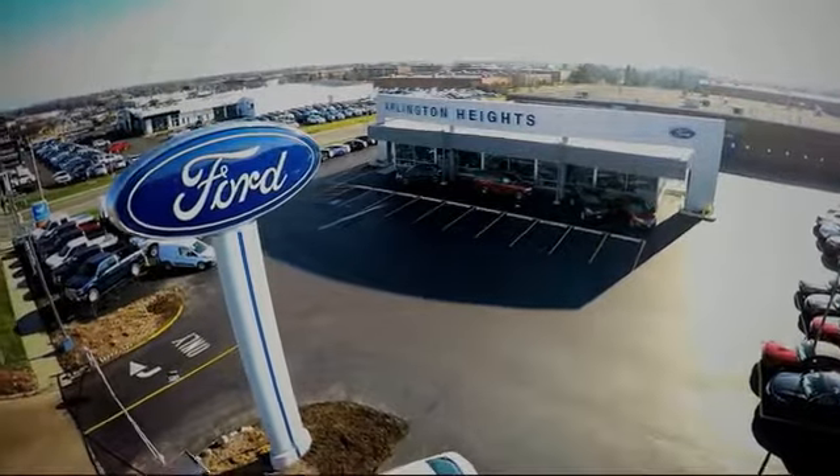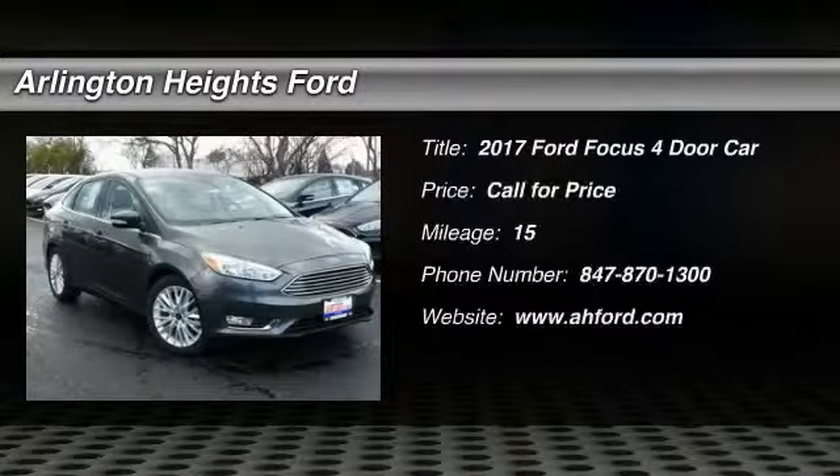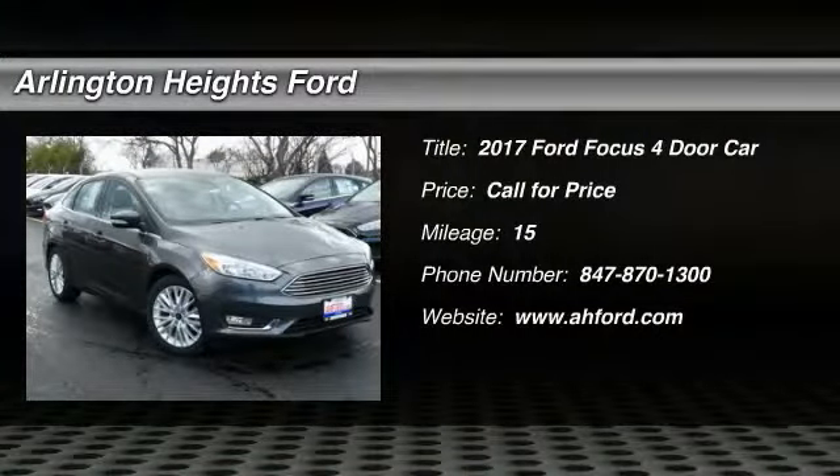For the best price, selection, and service, visit Arlington Heights Ford. Looking for the right vehicle? Check out the 2017 Focus.